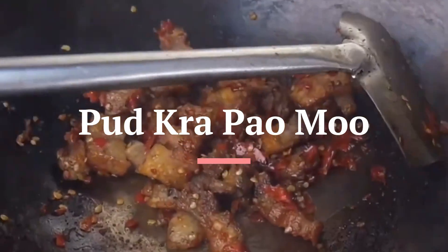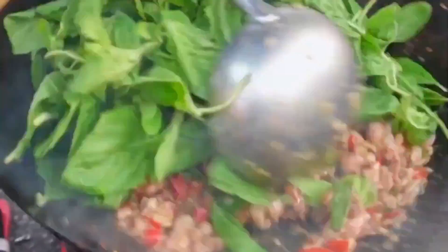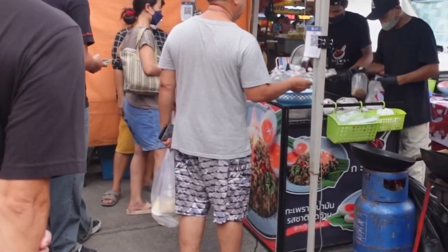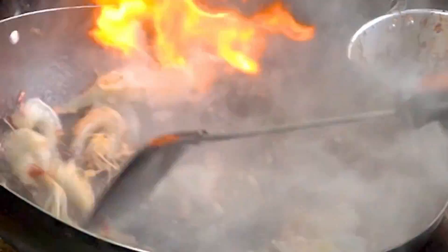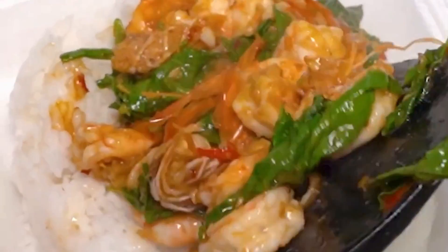First up, we have the iconic Pud Krapaomu. It is a stir-fried dish made with ground or minced pork and Thai basil, typically served over rice with a fried egg. It's a flavorful and spicy Thai dish that's a popular choice for lunch or dinner. It can be customized with various ingredients like chicken, beef, fish, or shrimp depending on your order.